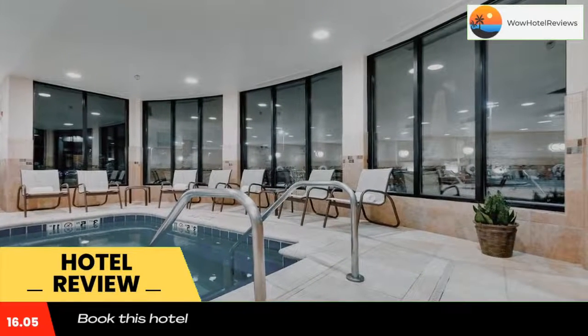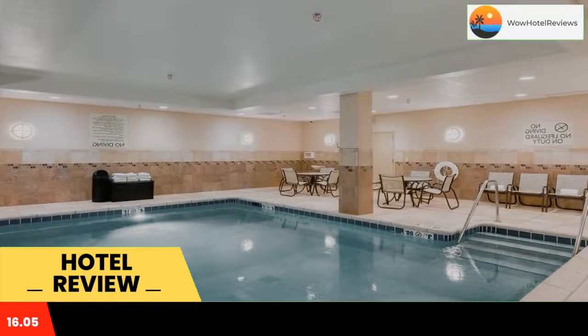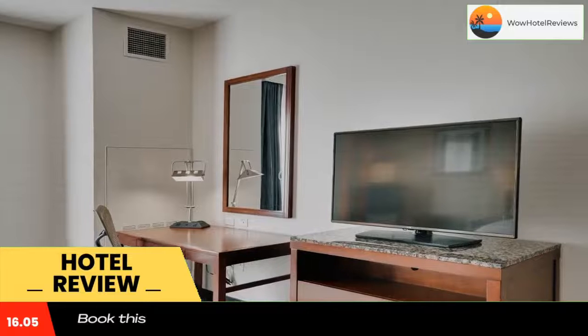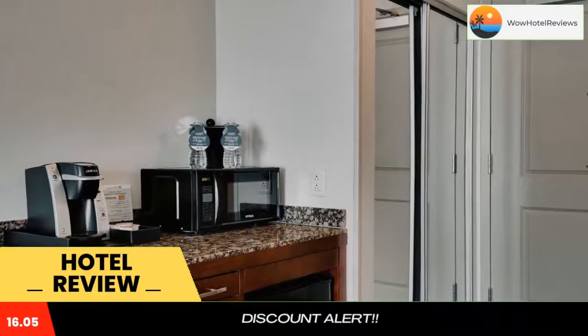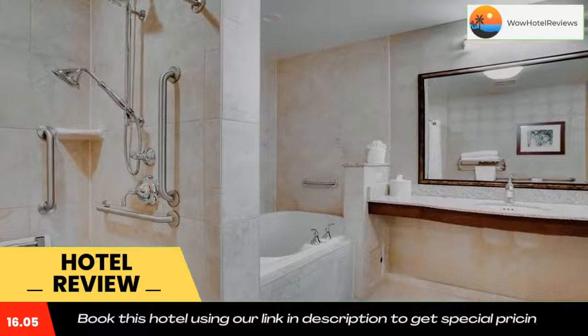Hilton Garden Inn Milwaukee Airport offers a full-service business center. Guests have free access to the hot tub and gym. The hotel also offers a 24-hour convenience store. The Garden Grill is open all day and drinks are available at the Garden Bar.